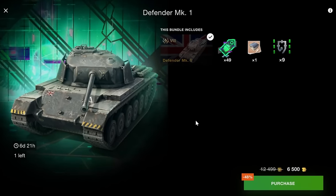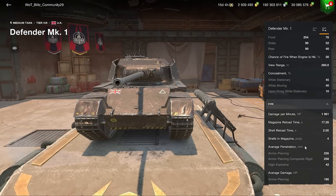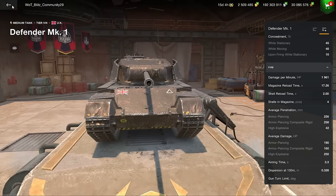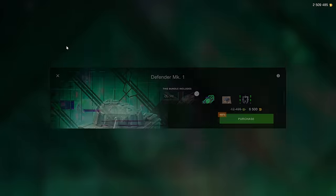The Defender Mark 1 is a solid vehicle — not quite as good as the Centurion 5/1, but still good enough at 6.5k. It's a four-shot autoloader with 190 alpha damage, which is somewhat of a downside, but if you're looking for a decent tier 8 premium medium at a very good price, this could work.